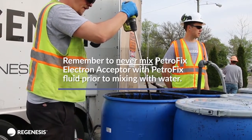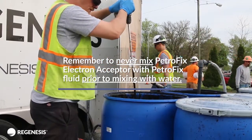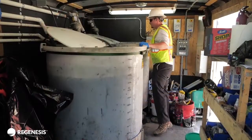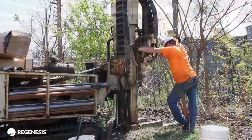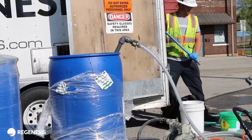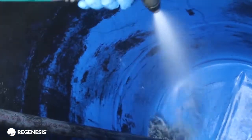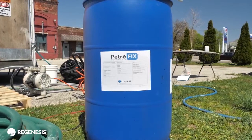Remember to never mix the PetroFix Electron Acceptor with PetroFix prior to mixing with water. Continue mixing the combined solution. Begin pumping the PetroFix solution into the injection points. As the PetroFix drum is emptied into the mixing tank, flush out the drum with water. Flush water can be used as mixed water.